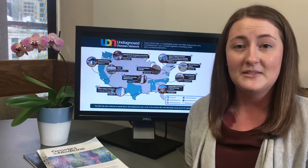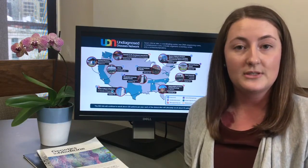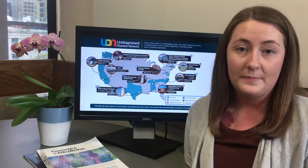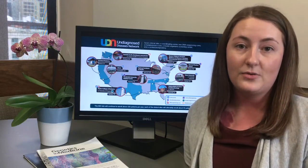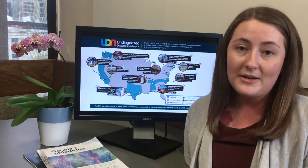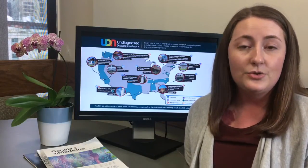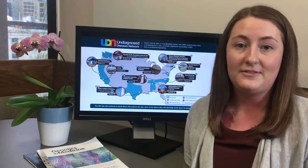Once the application is submitted, the assigned UDN clinical site, which is typically closest to where the patient lives, will reach out to request medical records. The site will review all of the application, study recommendation letter, and medical records. And since many patients have hundreds of medical records, this process can take a while, usually around six to eight weeks from the time that the medical records have been received at the site.